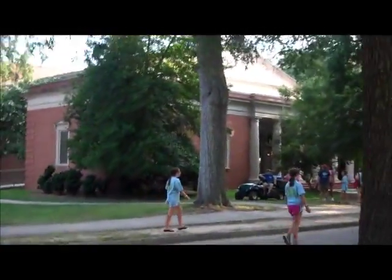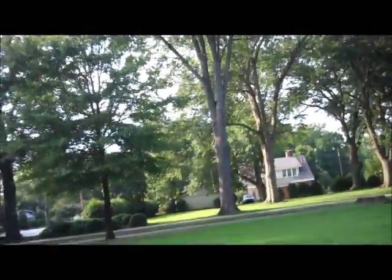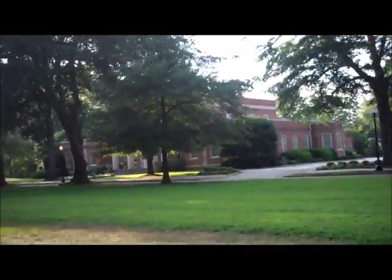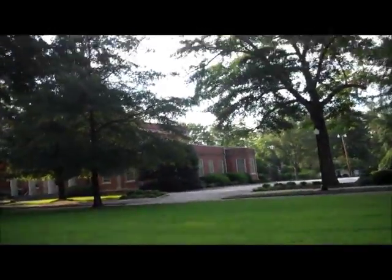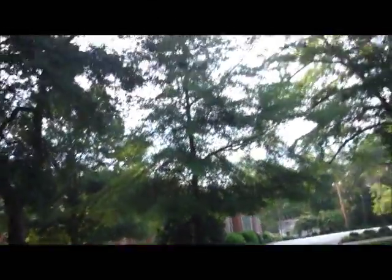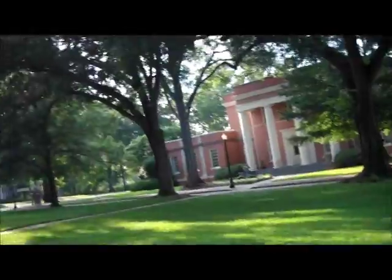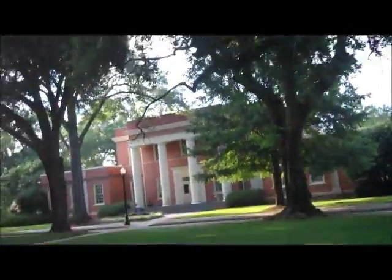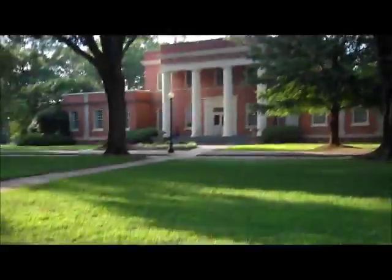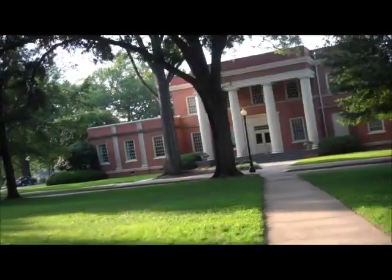That is the Belk Auditorium right there — that's the auditorium on the campus. A few houses. Another building I do not know. There are people in the background. There's a spider web over there. It's not a dorm — I don't know what it is.